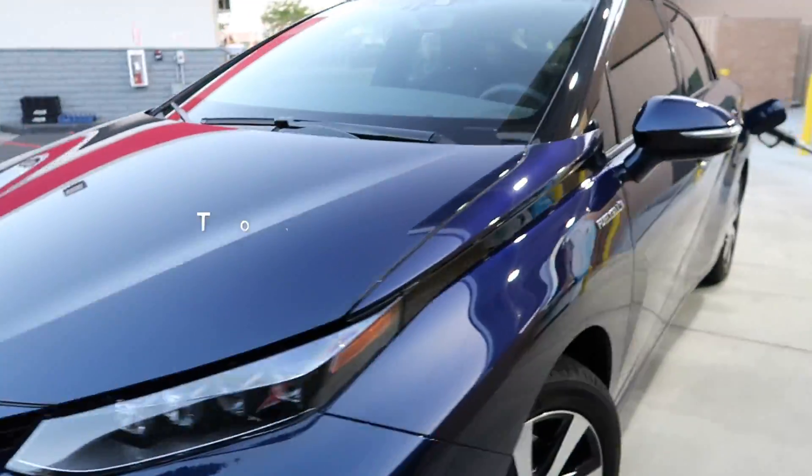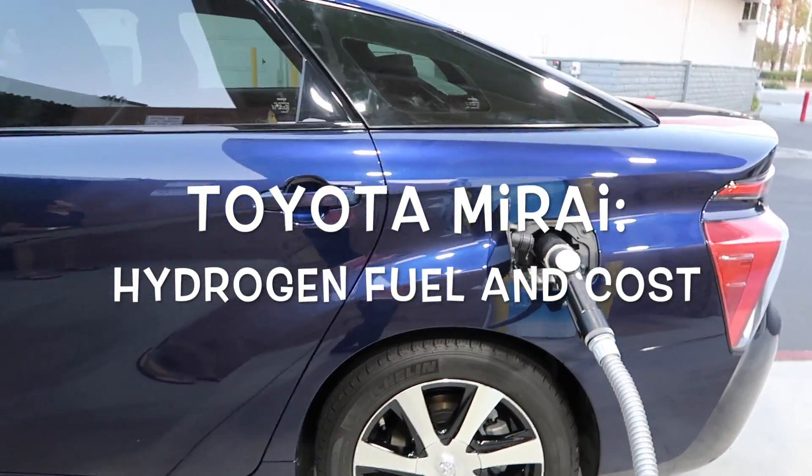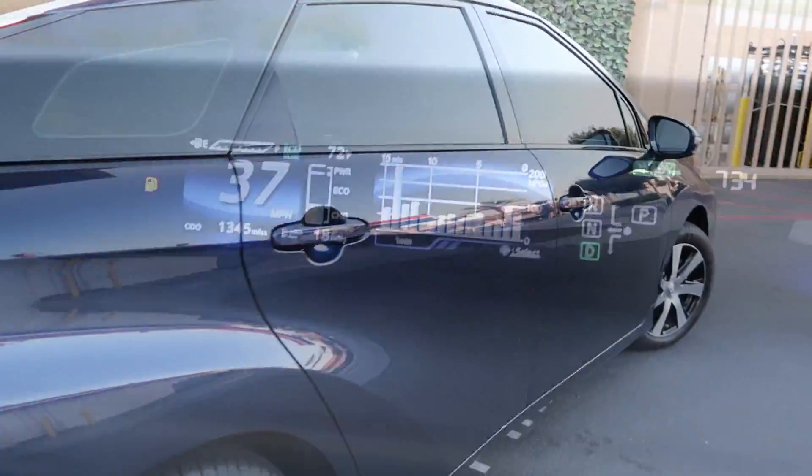Today I'll show you how to fuel a hydrogen car, like my Toyota Mirai. The MSRP for the Toyota Mirai is $57,500 before any government incentives.